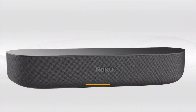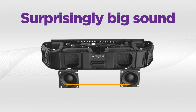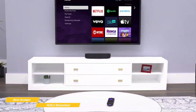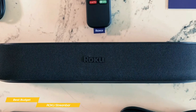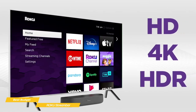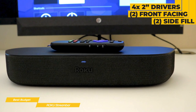Next up, we have the Roku Stream Bar — our choice for the best budget soundbar. The Roku Stream Bar has a small footprint but offers clear, clean audio that will definitely improve on the sound from your TV speakers, and it doubles as a media streamer. The Stream Bar is incredibly compact, easily sitting in front of almost any TV or mountable to the wall. It comes with a voice remote and supports 4K HDR and Dolby Audio. Inside, there are four 2-inch drivers.